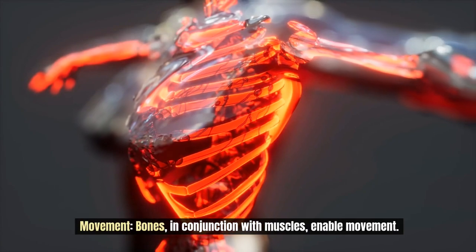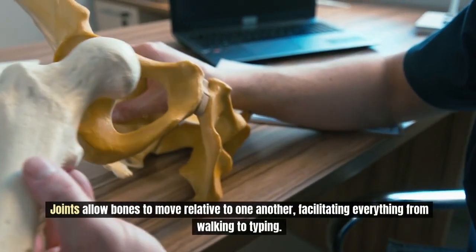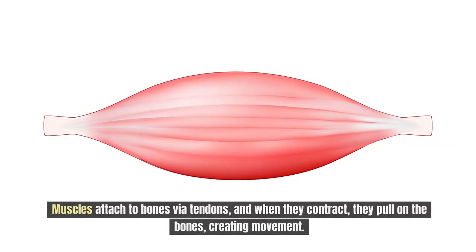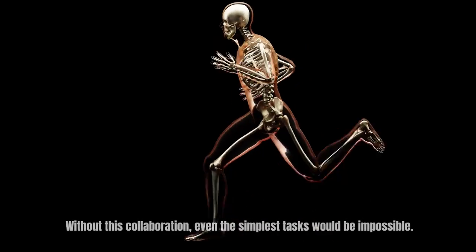Bones, in conjunction with muscles, enable movement. Joints allow bones to move relative to one another, facilitating everything from walking to typing. Muscles attach to bones via tendons, and when they contract, they pull on the bones, creating movement. Without this collaboration, even the simplest task would be absolutely impossible.